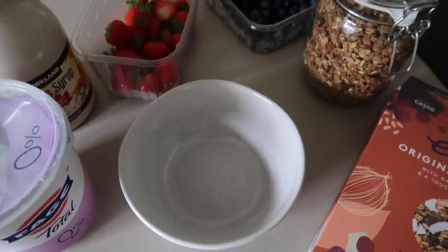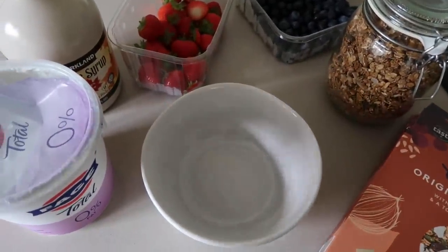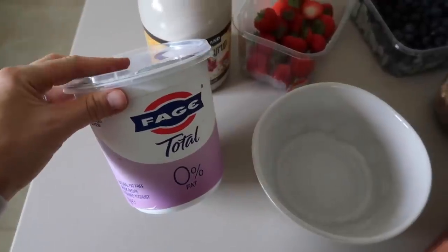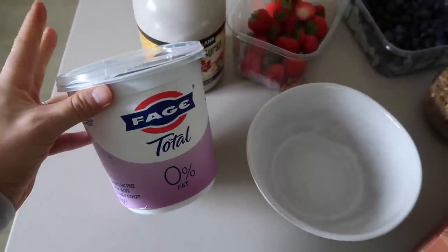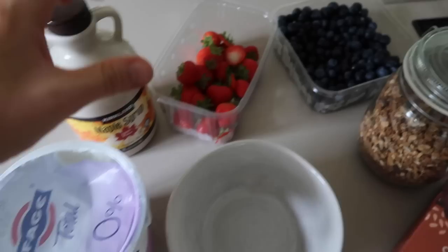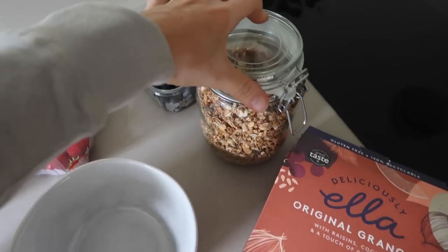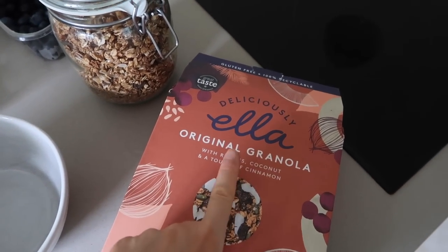It is breakfast time. I've walked Hobs, I've done a little bit of a morning routine and I'm about to make my breakfast. So let me show you what's gonna go down. I'm going to be making my famous yogurt bowl using the Fage Total Zero Percent yogurt — this is super good, it's packed with protein and really yummy.